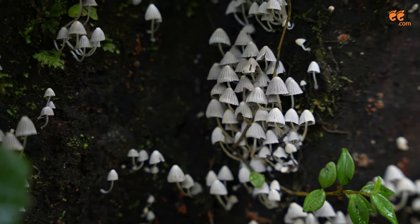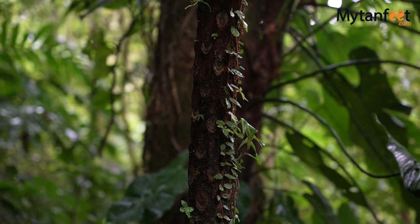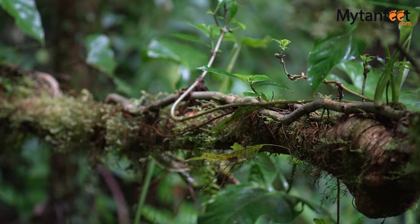Cloud forests are not common, especially like the Monteverde Cloud Forest. There are a few reasons what makes Monteverde Cloud Forest different than other cloud forests. One of those reasons is the great biodiversity, like plants living on top of one tree.